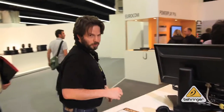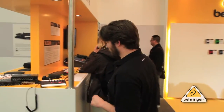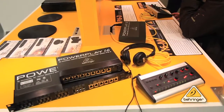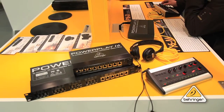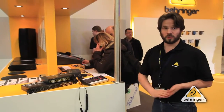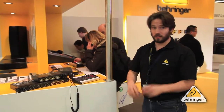Over in this corner is another hot item. This is the P16 Personal Monitoring System, suitable for recording studios and houses of worship. It basically allows every single member of a band to get a personalized mix of the other musicians. If you're a bass player, you want more kick drum — you've got more kick drum. If you're a singer and you can't stand your guitar player, you can remove them from the mix entirely.